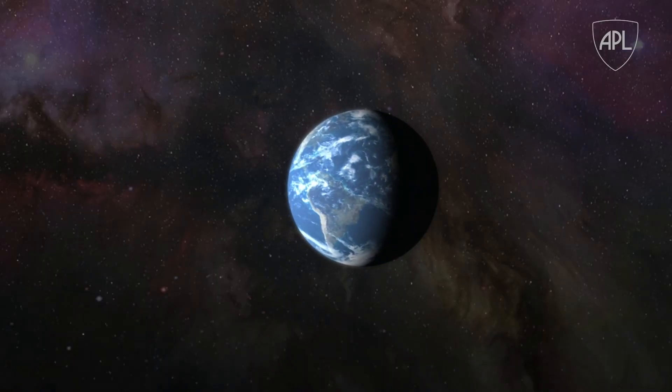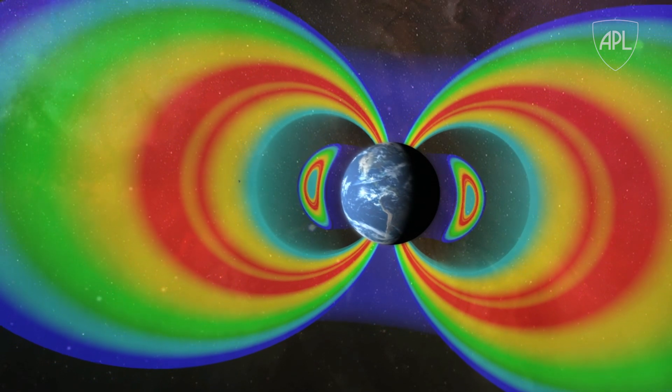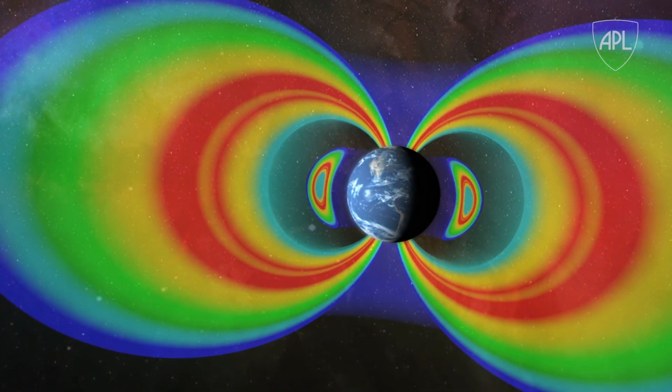Oh, by the way, Van Allen discovered the Van Allen Radiation Belts — those are the two donut-shaped regions surrounding Earth that trap some of the high-energy particles emitted by solar activity to protect our atmosphere from destruction. But I digress.